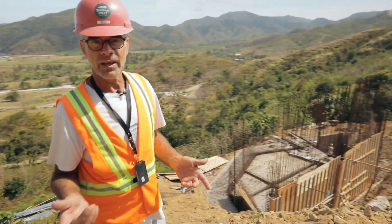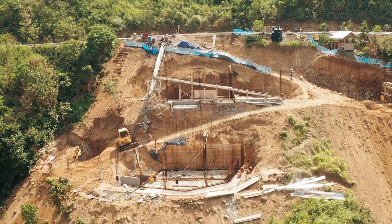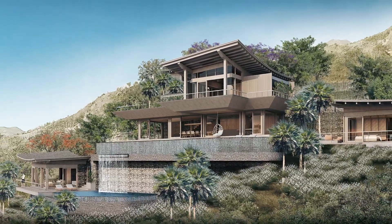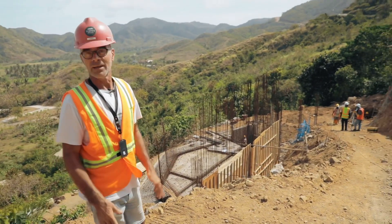Welcome to Villa TNG. Early days here — concreting, the foundation is being assembled, moving ahead really well.